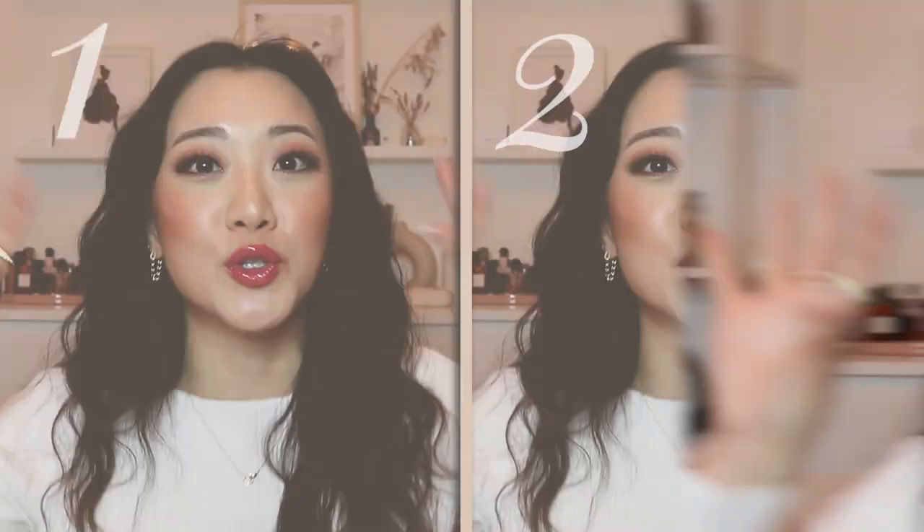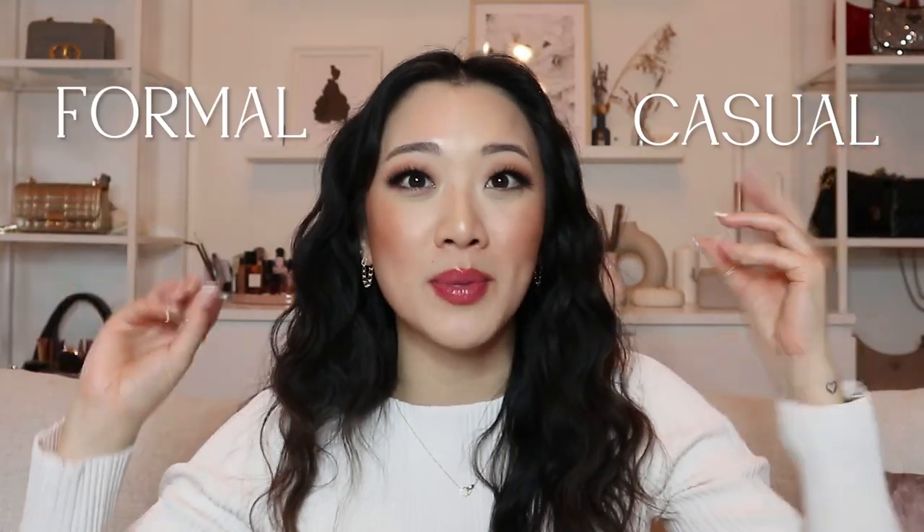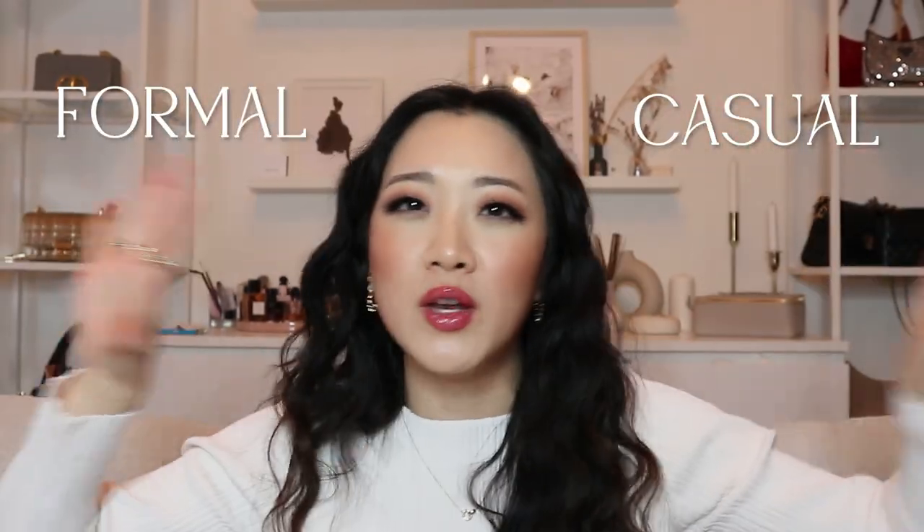And without any further ado, let's get this video started. How I thought I would divide this video is by splitting it up into two different categories, one for casual and one for formal, because I feel like a lot of these occasions are going to be sort of within one or two of the different realms. And we're always going to be going from more casual to a little bit more formal.